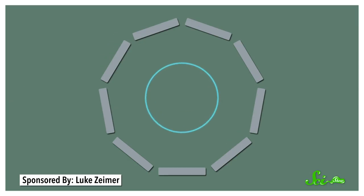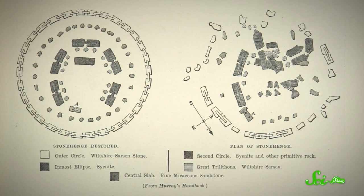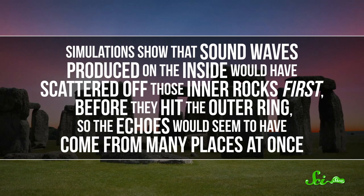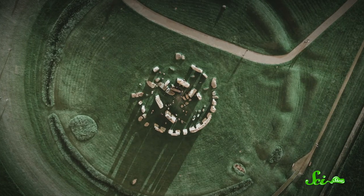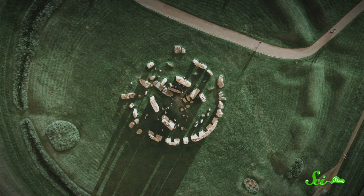Normally, if you just make a sound within a ring of rocks, it'll hit all those rocks and bounce back all at once, like an ordinary echo. The energy in the sound wave goes out and comes back in, and as it hits your ear, your brain can tell which direction it came from. But within its outer ring of rocks, the original Stonehenge had many other rocks arranged in various patterns. Simulations show that sound waves produced on the inside would have scattered off those inner rocks first before they hit the outer ring, so the echoes would seem to have come from many places at once. It's hard to know if this was a deliberate design, but it does tell us something about what visitors to the real Stonehenge probably experienced three thousand years ago.